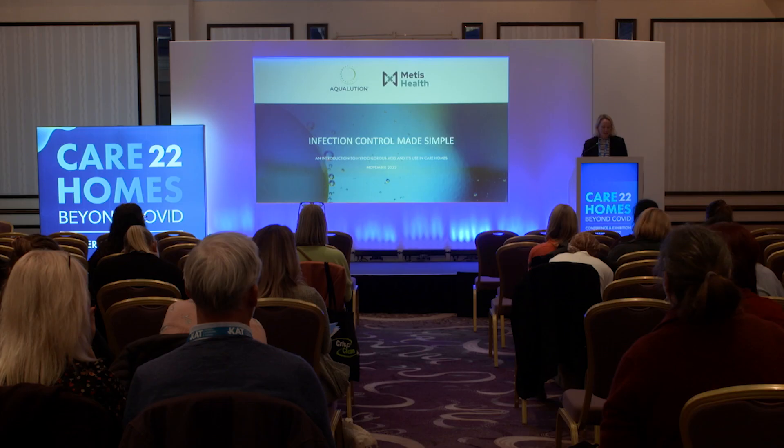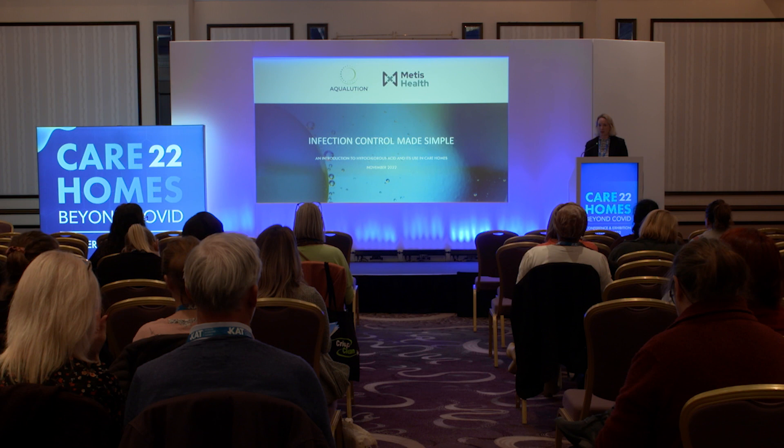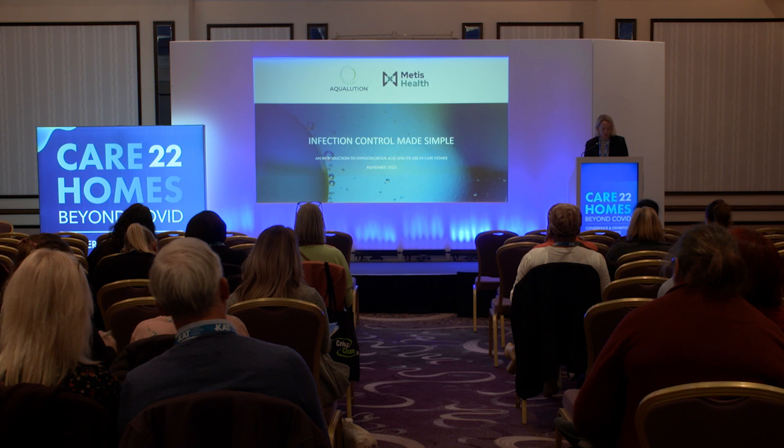Thank you, good morning, and thanks to Metis who've invited me here today to talk about our product, hypochlorous acid, and how it's used in disinfection. Unfortunately our technical director isn't able to come today, so I hope I do her work justice. She's been the one working with Bupa and other large care home groups to produce the data that we'll be sharing with you today.